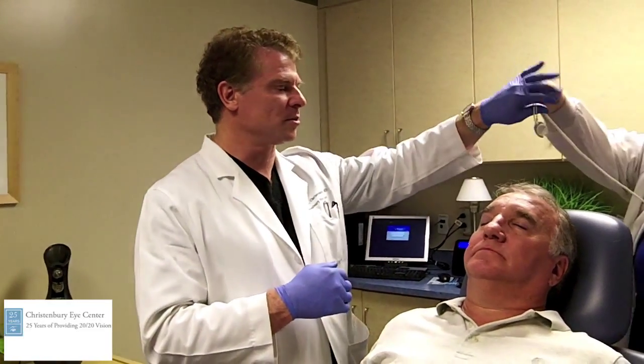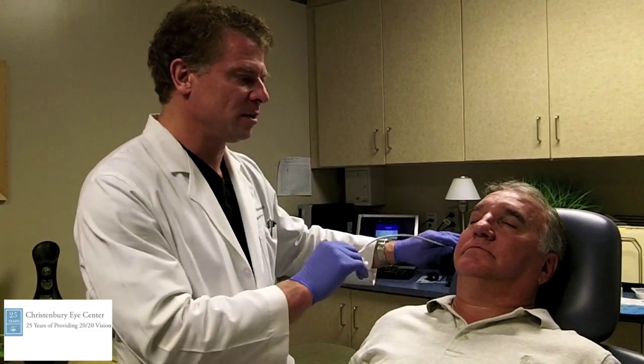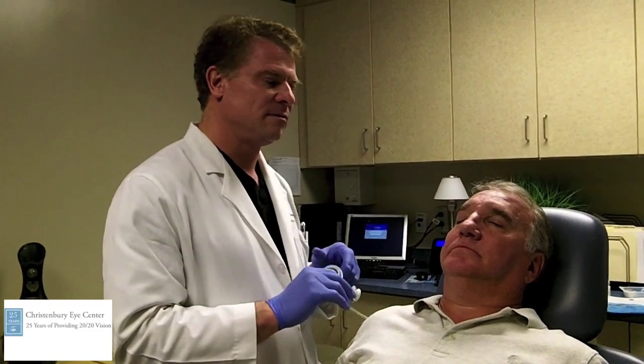This is Dr. Jonathan Christenberry in Charlotte, North Carolina. This is Walter, and he's a gentleman who's had a left ocular prosthesis for about 15 years.